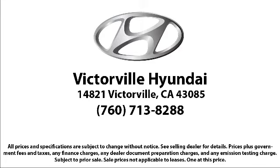So come see us today. Victorville Hyundai is located at 14821 Palmdale Road in Victorville. Thanks for joining us — we'll see you next time.